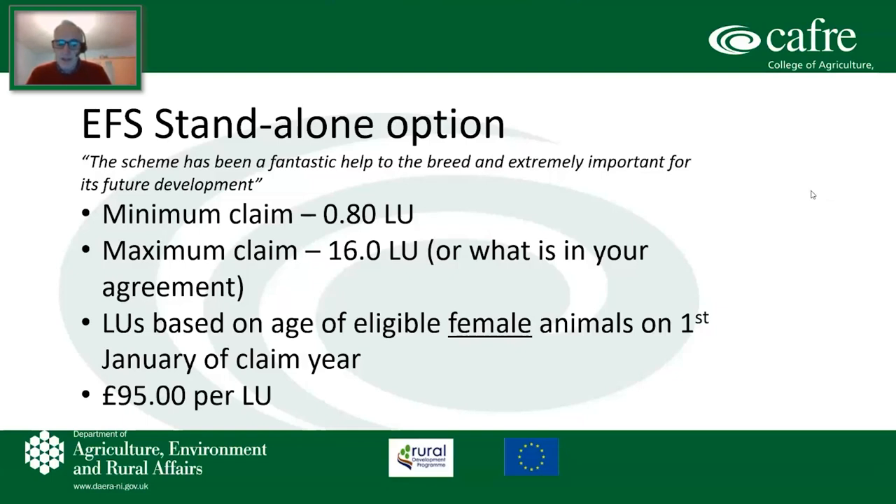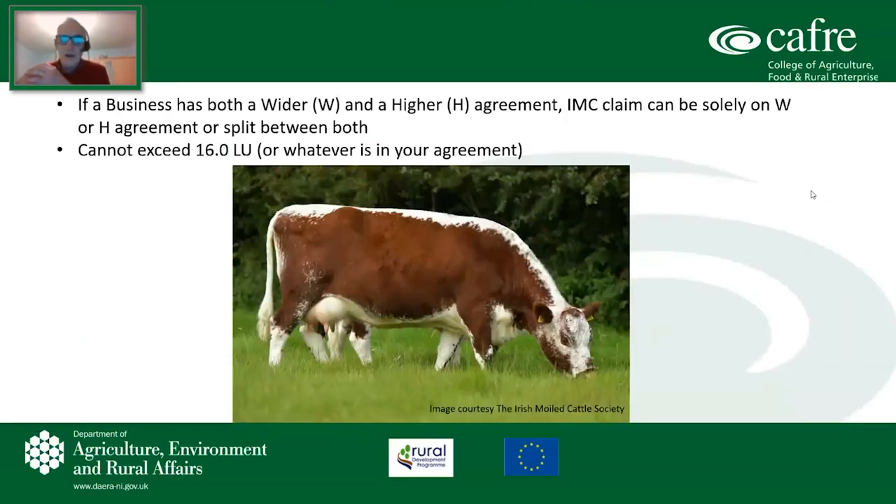The payment is £95 per livestock unit. If you have both a wider and a higher agreement, your claim for Irish Moilly can be solely on the wider, or the higher agreement, or split between both agreements. However, it cannot exceed 16 livestock units or whatever is in your agreement. There is flexibility within the agreement — you may wish in a particular year to claim say 12 livestock units rather than the maximum 16.